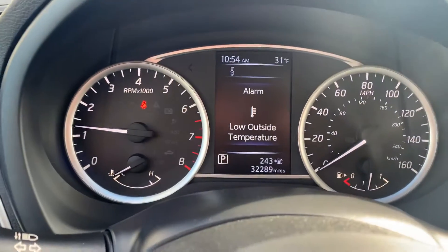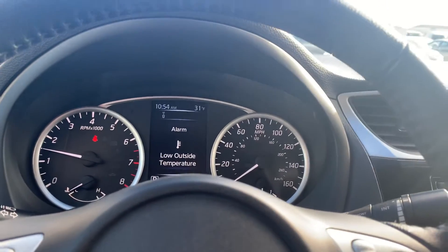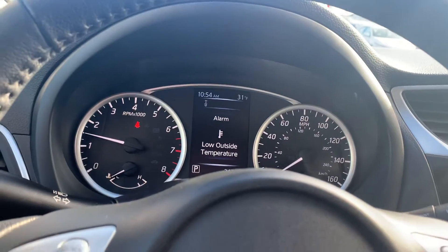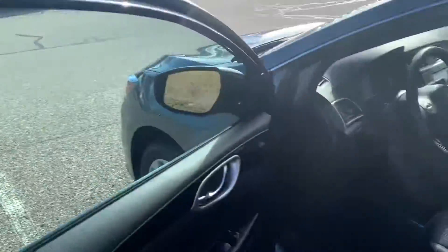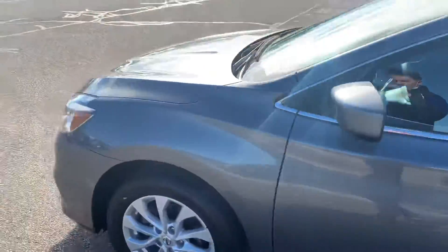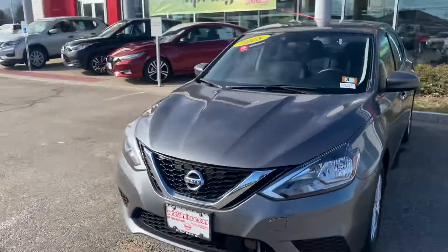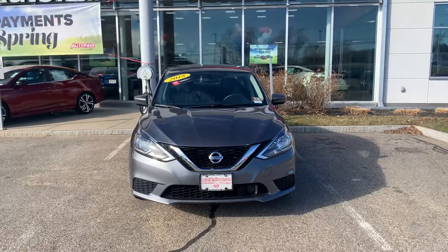This has 32,289 miles on the odometer — a very nice vehicle. I just wanted to show you a little video and I will send you some pictures also, Paul. If you do like this video and this vehicle, just send us a message and we'll get everything sorted out for you. Look forward to hearing from you Paul. Take care, bye now.